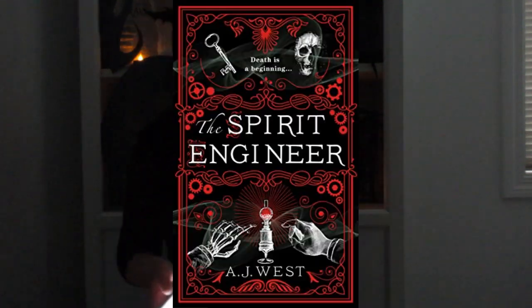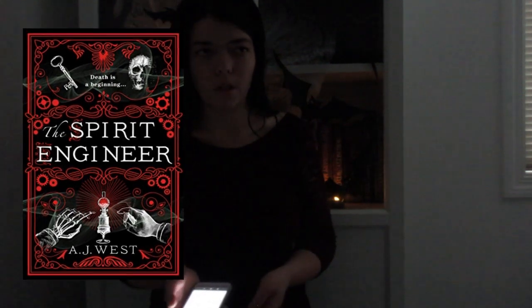My next one is The Spirit Engineer by AJ West. There's the red one for the US and the white one for the UK. I hate covers when they're white unless it's done right — I just don't like the color scheme of this white one. I like the US one where it's more red and vibrant and spooky. So I do like the red one more. It just stands out more.